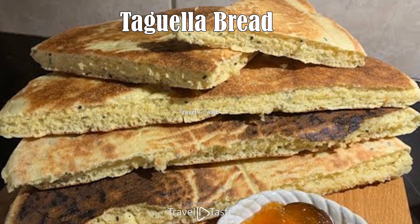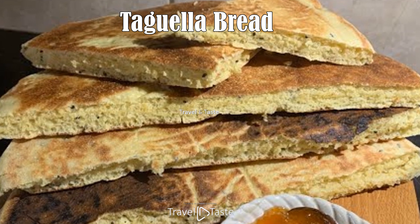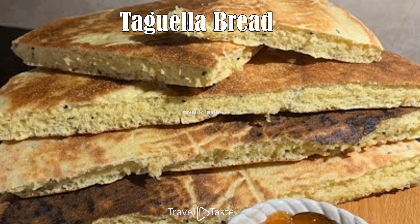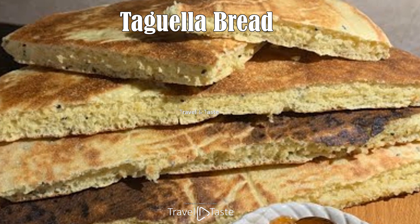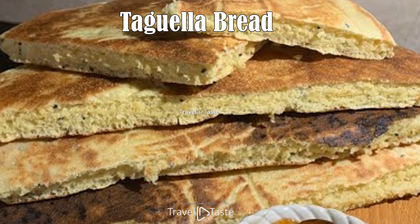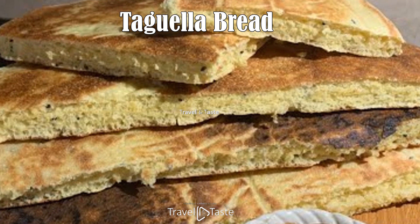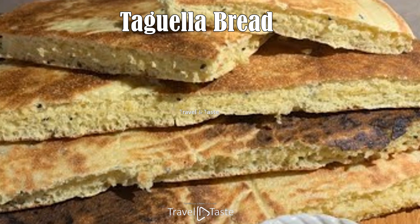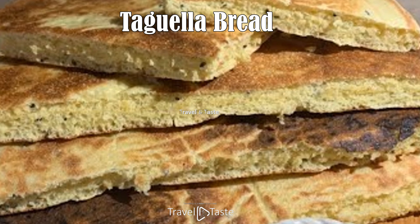Taguella Bread. Taguella is a traditional Tuareg flatbread that is a staple in the diets of nomadic communities throughout Niger. This unleavened bread is made from millet or wheat flour and is commonly baked beneath the sand of a wood fire, giving it a distinctive smoky flavor. Eaten with various accompaniments such as sauces, stews, or simply with tea, Taguella serves as a versatile and filling component of many meals. Its durable and portable nature makes it ideal for the often harsh and nomadic lifestyle of the Tuareg people.